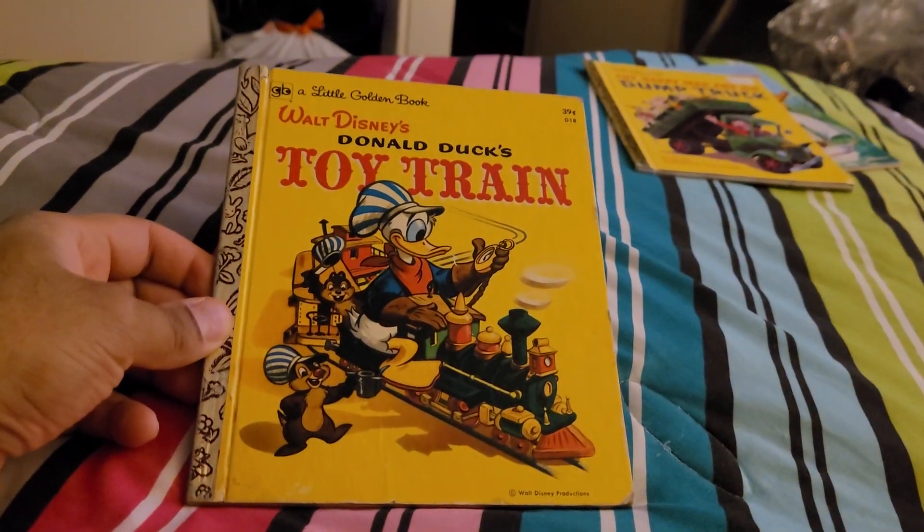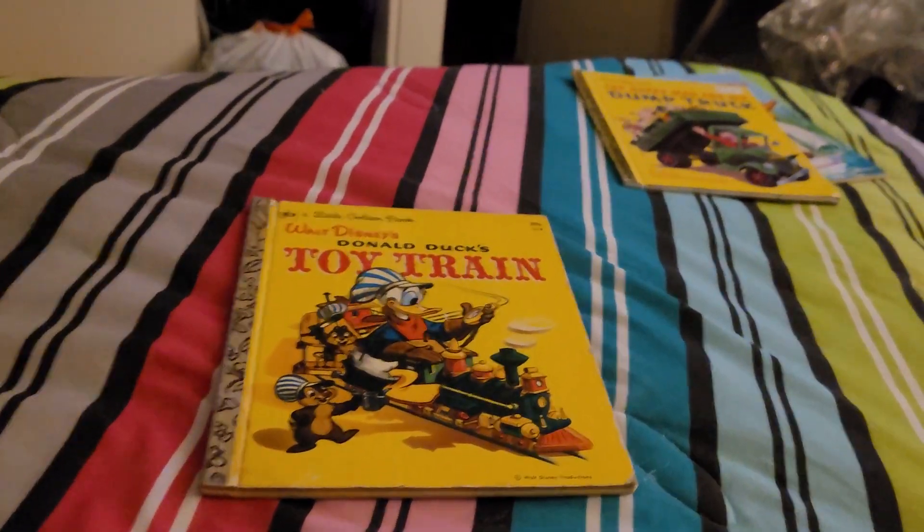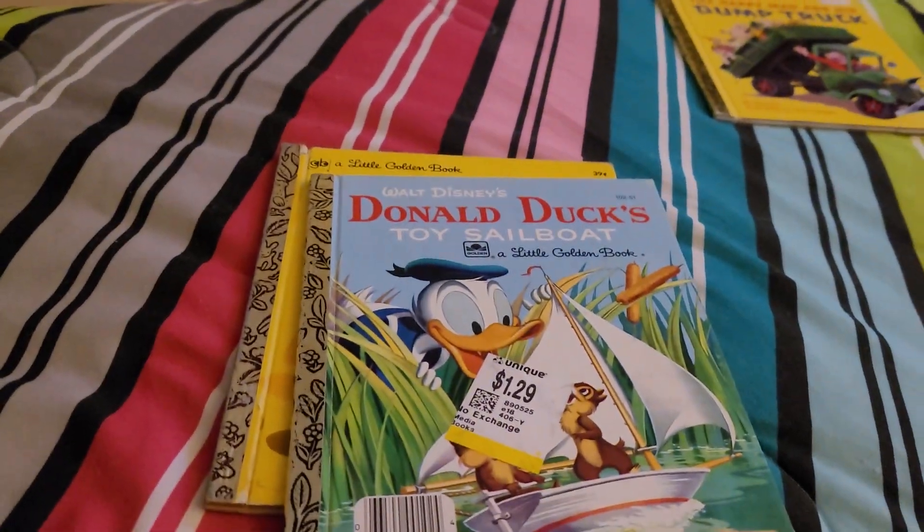So that was Donald Duck Toy Train from 1950. If you like, subscribe, share, and comment, and have a good day. Our next book will be Donald Duck Toy Sailboat.